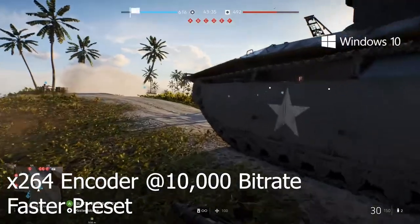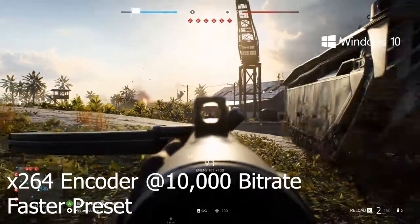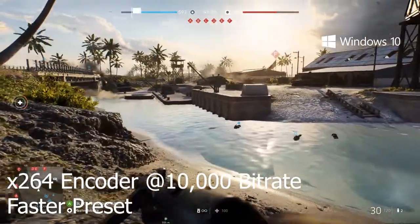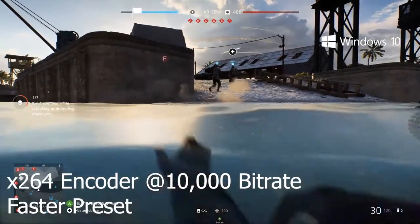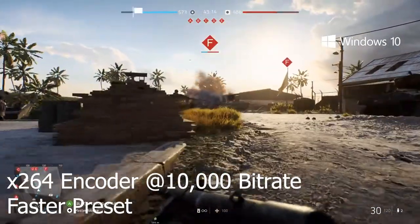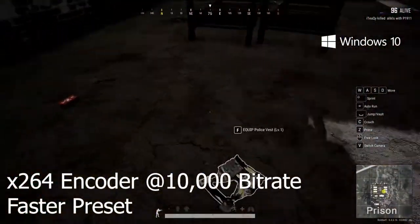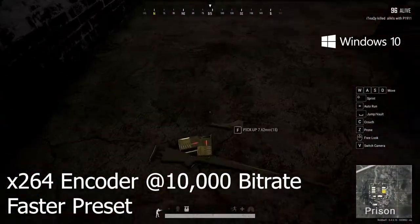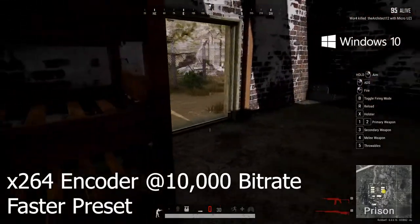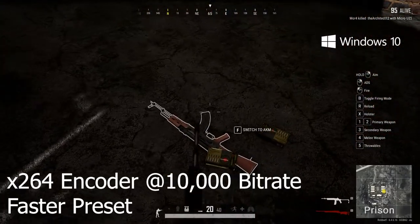The first game we tested was Battlefield 5 and I was able to stream this using the processor with absolutely no problems of latency or lagging during the game. The frame rate was uncapped and it was running at about 110 to 120 fps while the stream ran consistently in the background at a solid 60 fps — this was on 10k bitrate with the faster preset in OBS, at 1080p with everything set to ultra. In our PUBG tests we had similar results, with consistent stream frame rate while the game was reaching around 130 to 140 fps on ultra settings. Ultra settings is not what you'd normally use on PUBG, and with lower settings you'd see an even higher increase in performance.